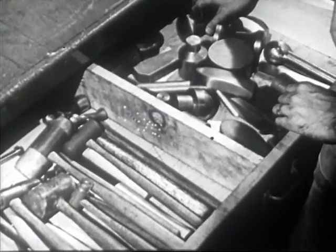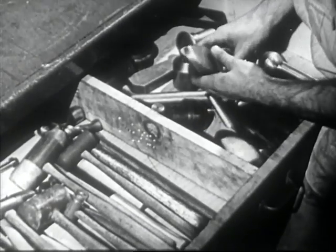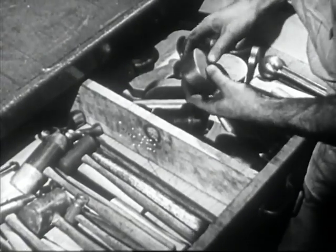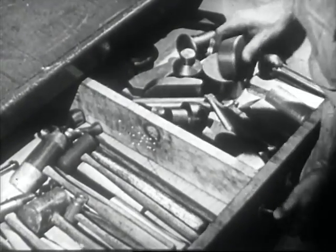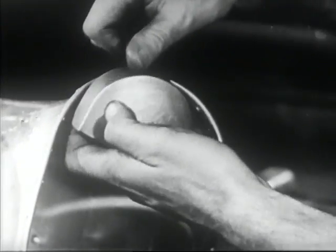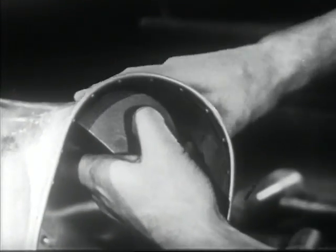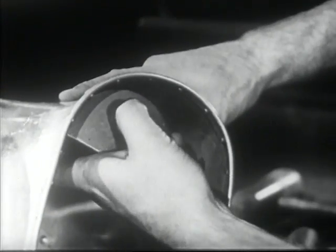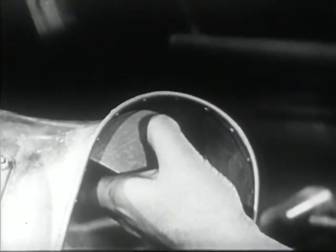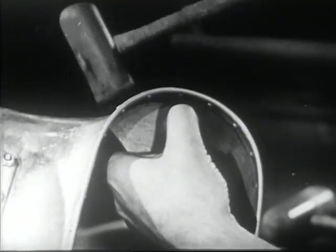Another type of tool, called the dolly, is similar to the stakes and is used for a similar purpose. The worker must know just the right dolly to use for a certain piece of work. Instead of being secured to the bench, the dolly is held in the hand. Hand work of this nature requires a very high degree of skill with a forming mallet and a knowledge of the working properties of metal, to prevent weakening and distorting the piece of work by bending it too abruptly.